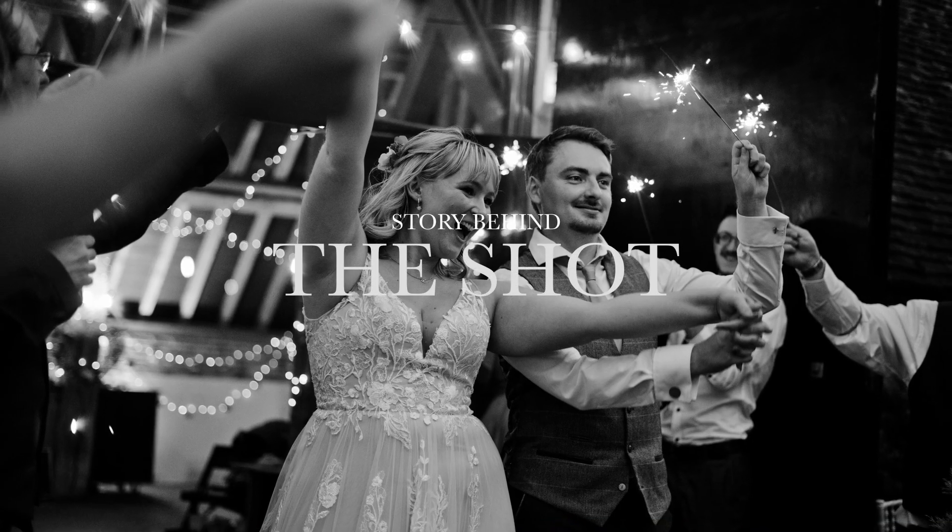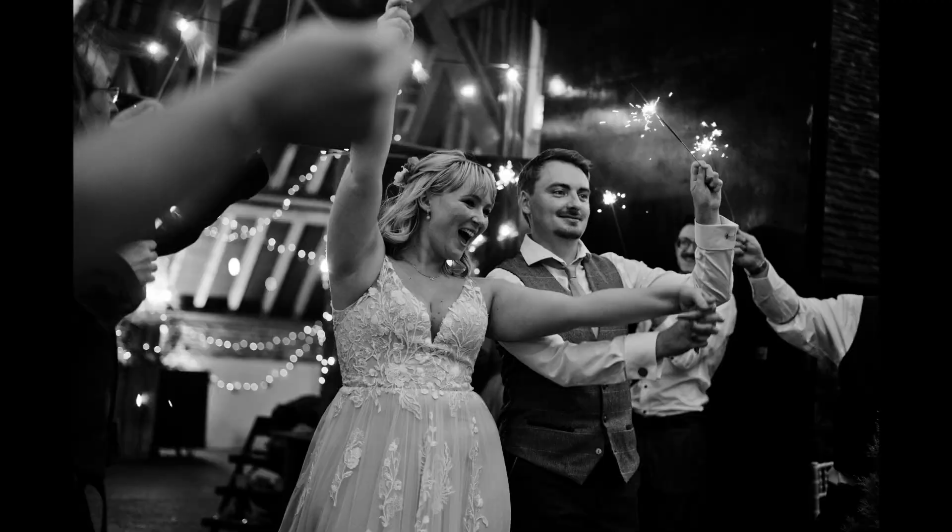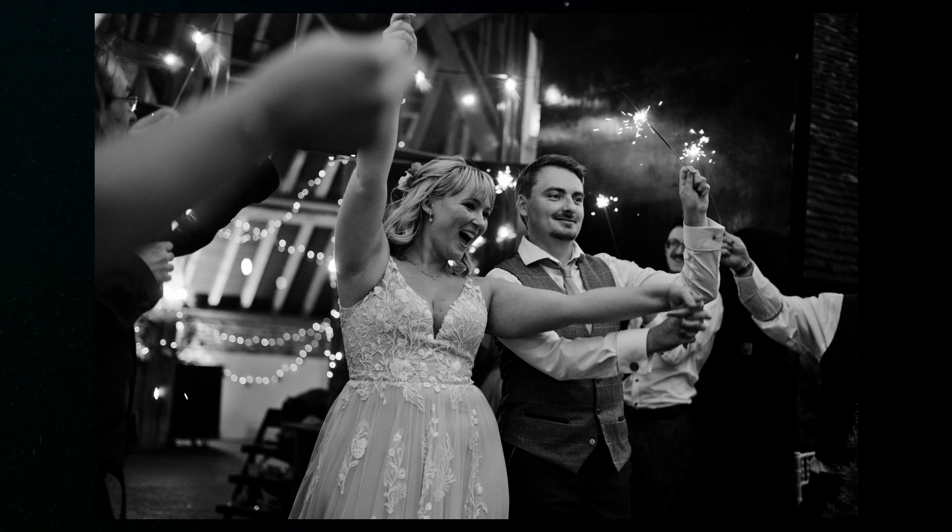Hello and welcome to our series 'The Story Behind the Shot,' where we dive into all of our photos and videos and explain exactly what the story behind the shot is. This was taken at Bathford Park Barn in Wiltshire at the lovely wedding of Paul and Ashley.